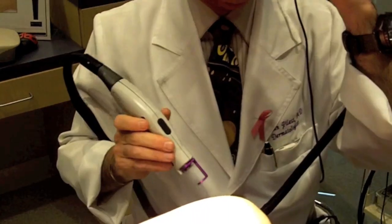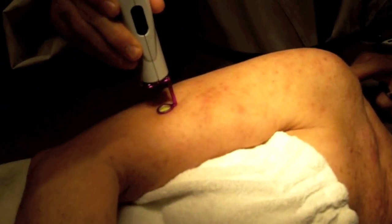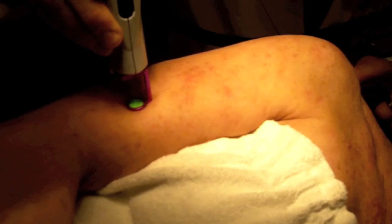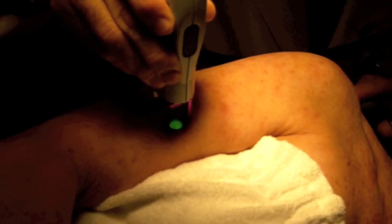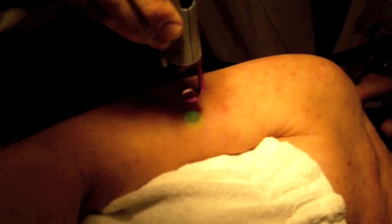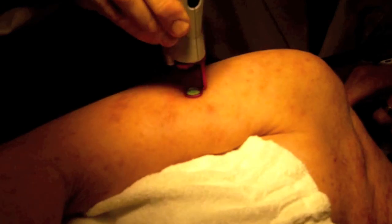We have our eyes protected, have the patient's eyes protected, and here we go. So as you can see, the laser, which is a 595 nanometer — the V-Beam is a pulse dye laser. And being a 595 nanometer, it primarily hits anything that has blood in it and destructs the blood inside.